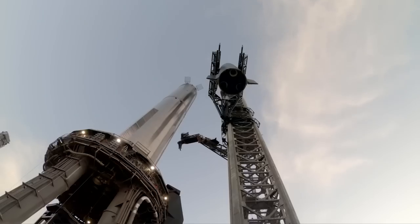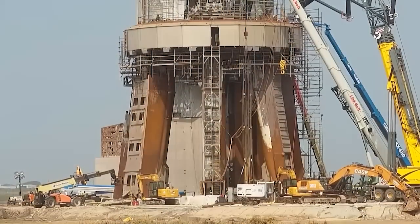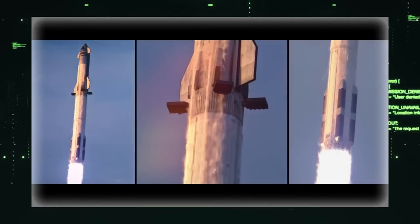SpaceX has been making significant progress at its Starbase facility in Texas. Repairs and upgrades on the spaceship launch pad are nearing completion, setting the stage for the second flight of the world's most powerful rocket.